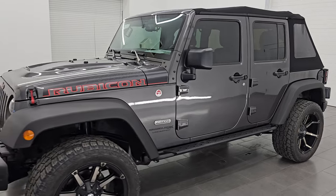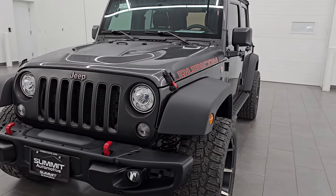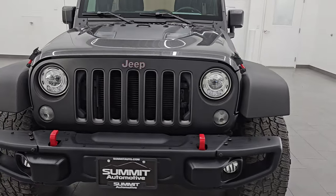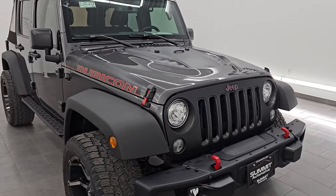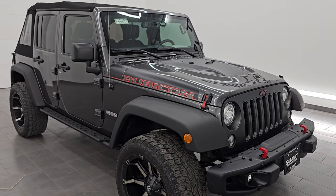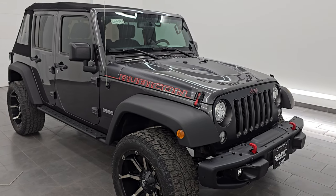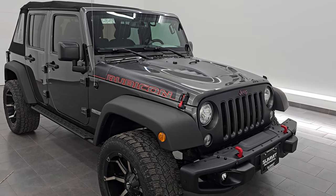This 2018 Jeep Wrangler Unlimited JK body style has the 3.6 liter Pentastar V6 engine paired up with a five-speed automatic transmission. This Jeep has been fully safetied and inspected by our service shop. It has a fresh oil and filter change and all the fluids have been checked and topped off — it is 100% ready to go.